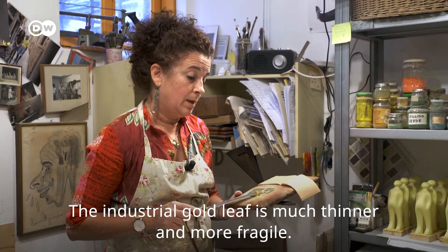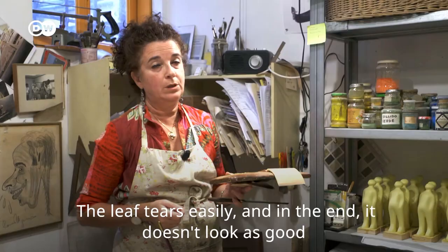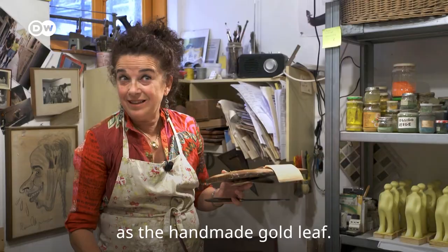The fact that the industrial gold is much more subtle creates problems also for the work. The work is more complicated, and the final result is also affected.